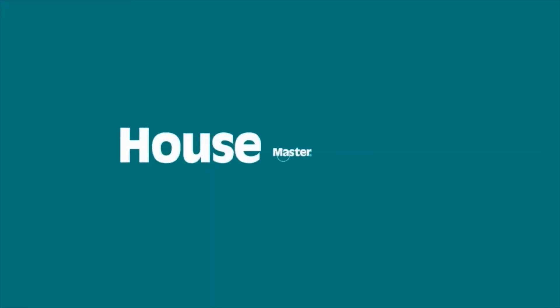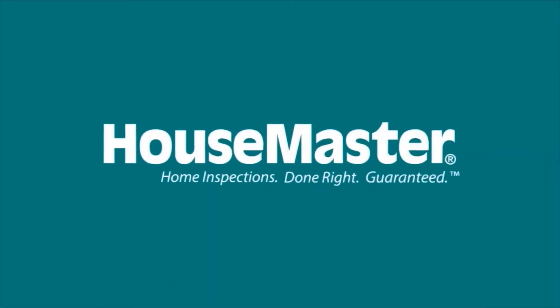If you want to know more about termites, give me a call. I'm Cesar Costa with Housemaster Home Inspections, 954-900-6056. Housemaster Home Inspections — done right, guaranteed.